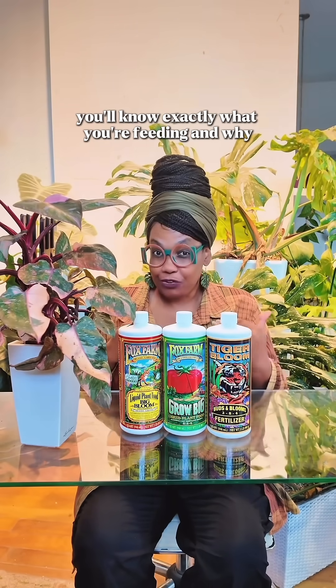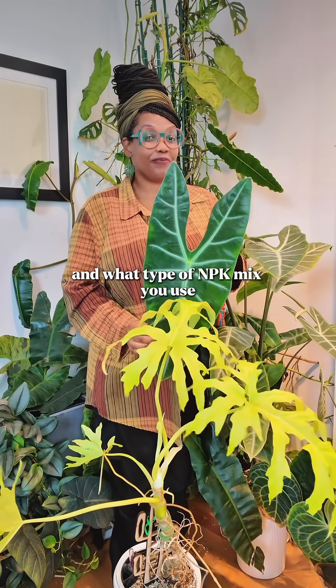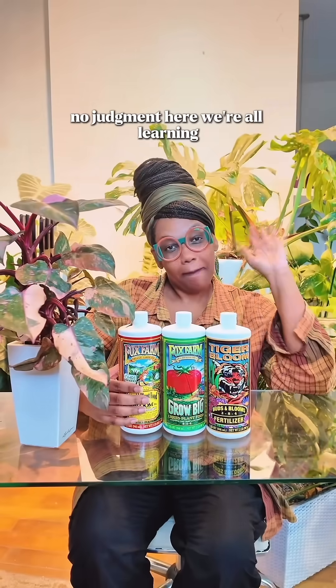So once you know the formula, you'll know exactly what you're feeding and why. What kind of plants do you grow? Tell me your favorite plant and what type of NPK mix you use. Or you can just tell me if you're still figuring it out — it's okay, no judgment here. We're all learning.